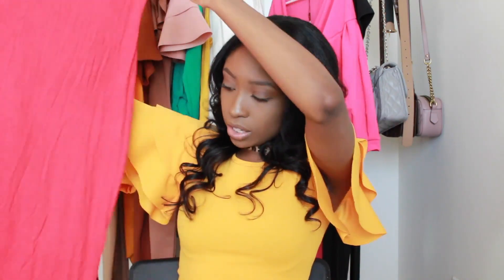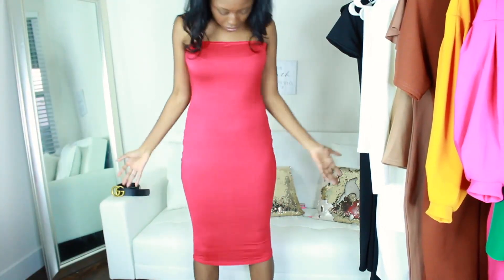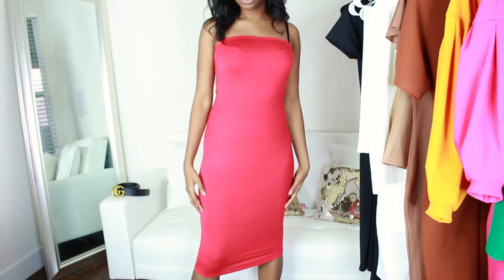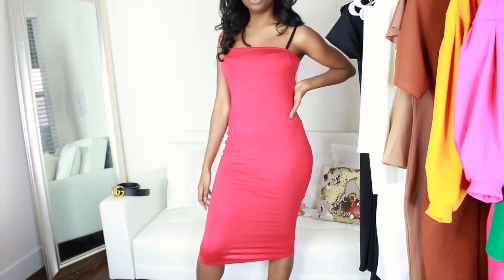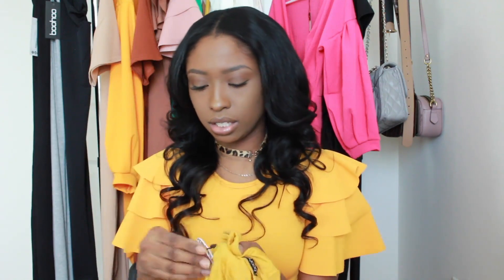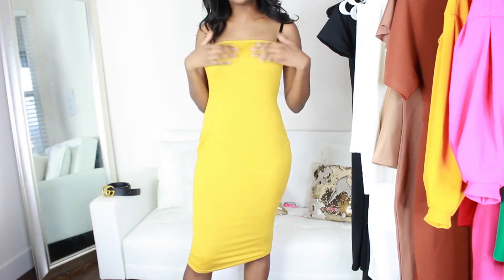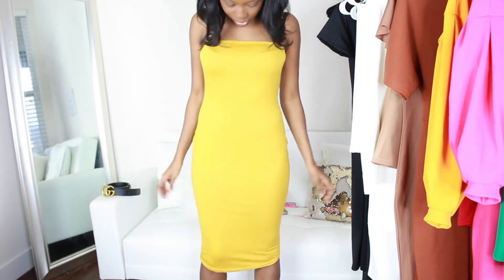I got two other pieces — both are like maxi dress material. This is the bandeau bodycon midi dress in red. I got this for the 4th of July because I might actually wear it. They don't have splits — they're just tube top dresses. The same dress in red fits a little bit tighter, which is a good thing because I don't want it to be really baggy. 10 out of 10. I also got it in mustard in size 14. You will need a strapless bra because it's definitely going to show, but this is really, really cute.